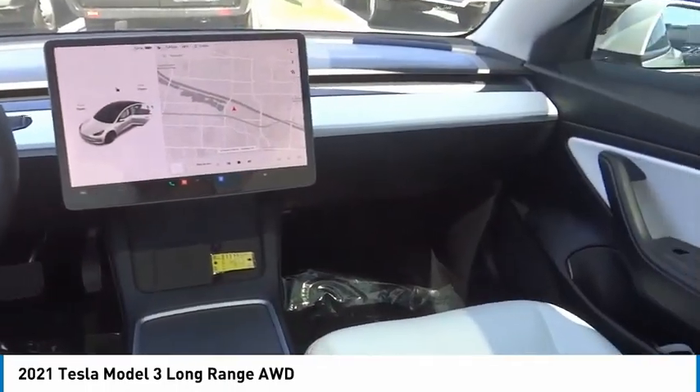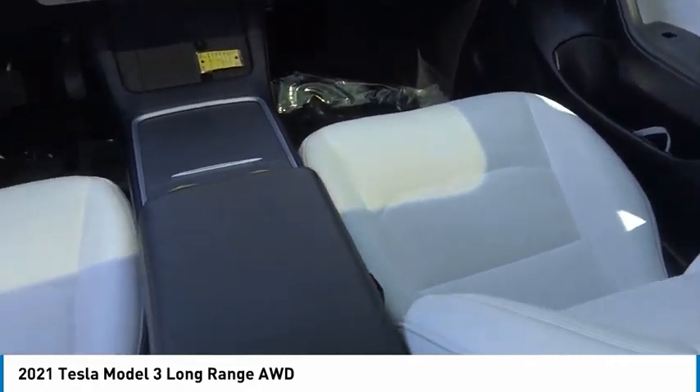Speed control, four-wheel disc brakes, rear window defroster, navigation system.